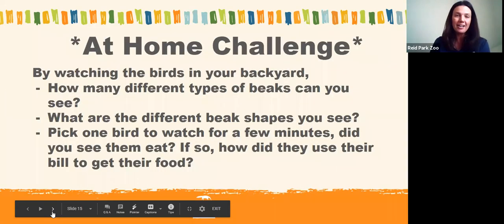Thank you for joining us today. My at-home challenge for you: no matter what part of the world you're in, there are birds in your habitat and neighborhood. I encourage you to look out your window or go outside to see how many different types of birds you can spot, check out their beaks and list how many different beak shapes you see, and if you can watch a bird eating, observe what they're eating and how they use their beak.